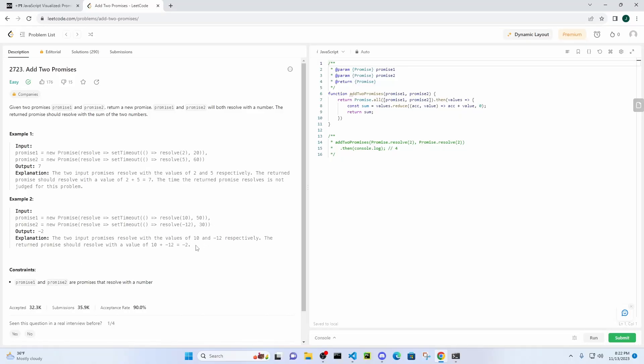Bear with me as I explain the concept of promises because it could be a little challenging sometimes. The problem we're working on tonight is 2723, Add Two Promises. So given two promises, promise one and promise two, return a new promise. Promise one and promise two will both resolve with a number, and the returned promise should resolve with the sum of the two numbers.